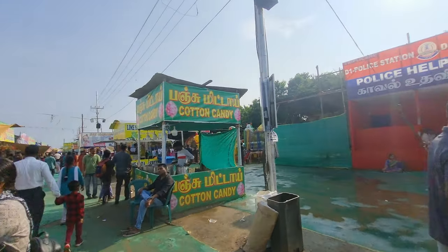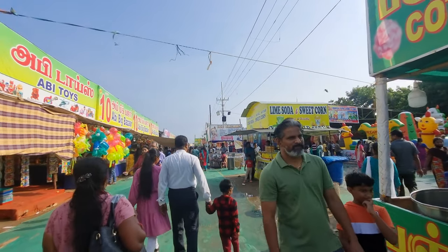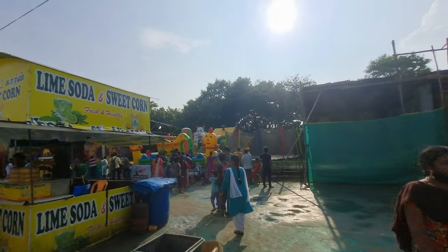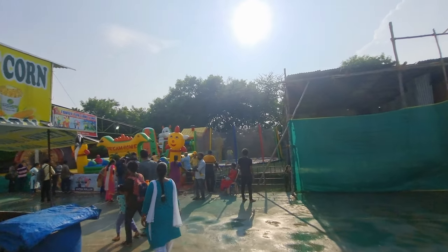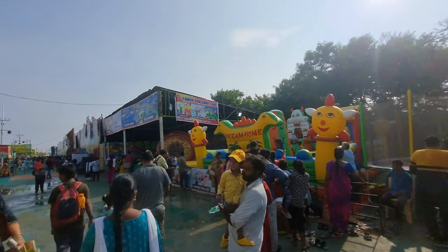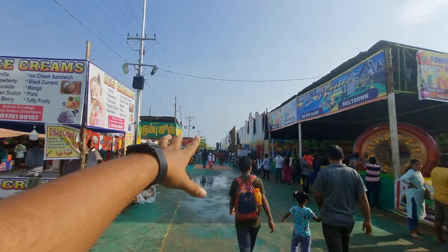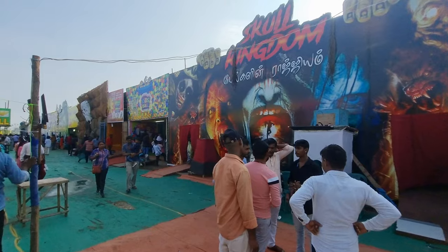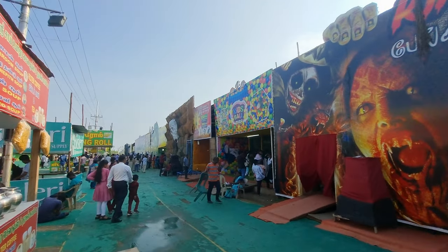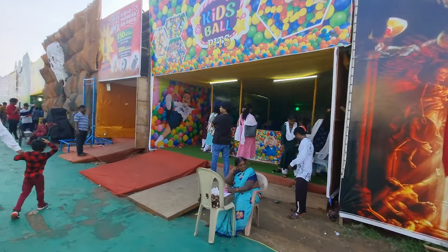I think 100 rupees entry is enough here. The chips demo is not included in this ticket. There are very big areas. From here we will get to the horror show. There is a charge to let kids play — it is different, all about 50 rupees for the children.